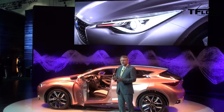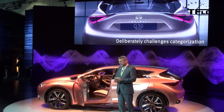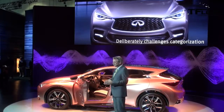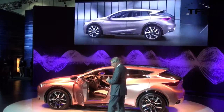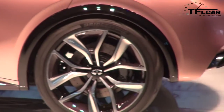Its shape, for example, deliberately challenges categorization. It's a shape we believe will resonate with today's young-minded customers who refuse to be defined by labels or by convention. The Q30 concept fuses the dynamic design and sportiness of a coupe, the roominess of a hatch, and the higher stance and visual perspective of the crossover.